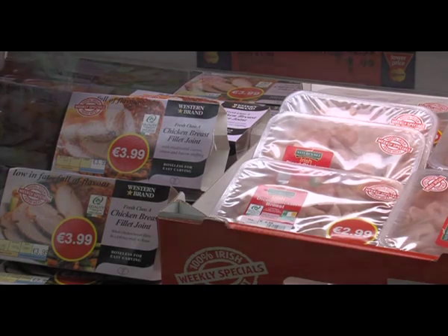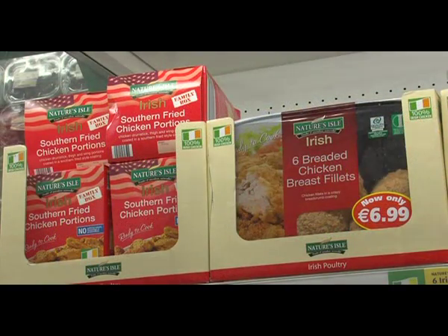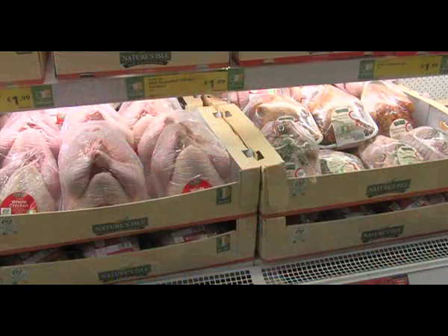Where ease of preparation and time to table are crucial, most of our products are fully cooked, so can be reheated and ready to serve even from frozen in less than 30 minutes.